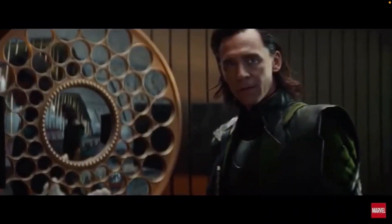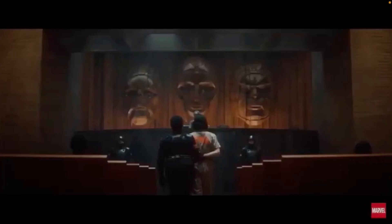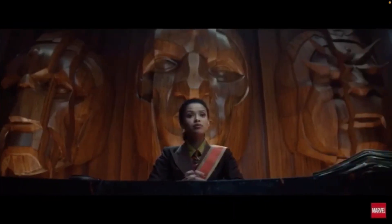Then we see Loki again — looks like he's got his suit on from the first Avengers movie. Then he's got the TVA jumpsuit on, he's being handcuffed, walking down somewhere. You see these three giant faces, and then a zoom-in of a judge, so I assume he's being judged for his crimes and they ultimately decide: 'Hey, if you help us out, we'll let you go free.' These three faces in the background clearly represent who is in charge of the TVA.